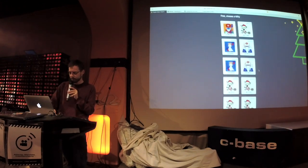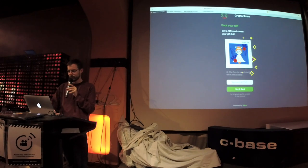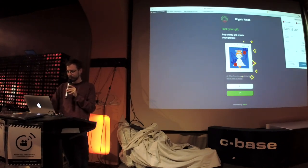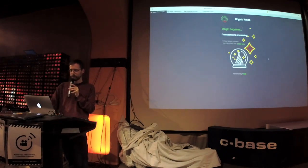Which one should I get? I think I'll take the Christkind this time, and I'm really generous — I will add one testnet Ether on top of the original price. All I have to do is press buy and send, then accept and confirm this transaction. And it's processing.